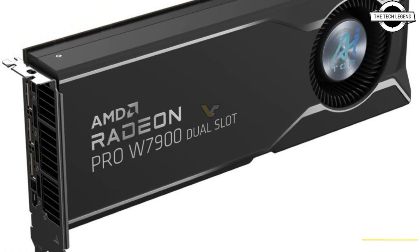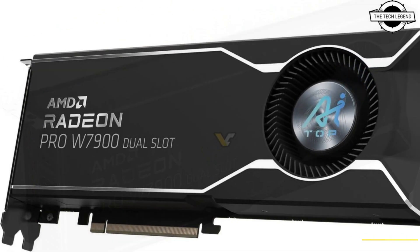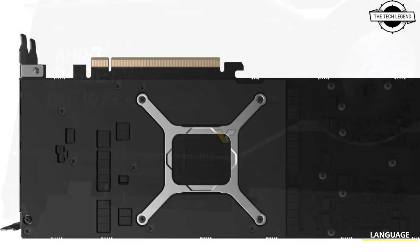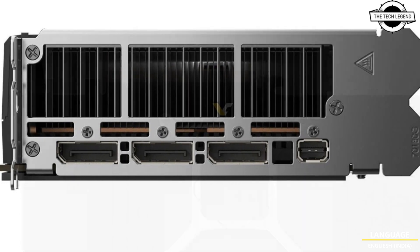Hello friends and welcome back to the Recklegion channel. So friends, today I should be talking about the Gigabyte Radeon Pro W7900 Dual Slot and W7800 AI Top graphics cards, featuring up to 48 GB of RAM.